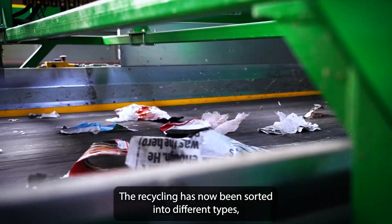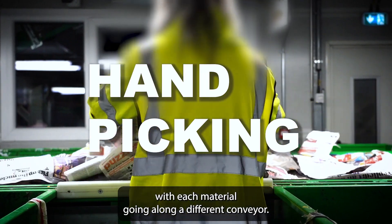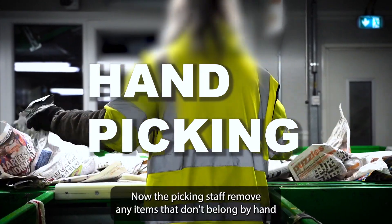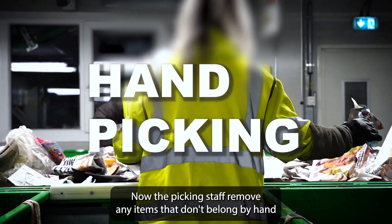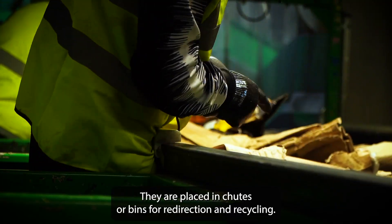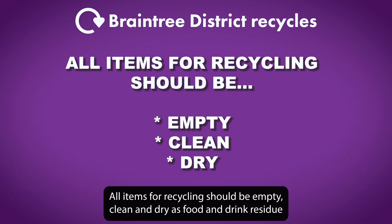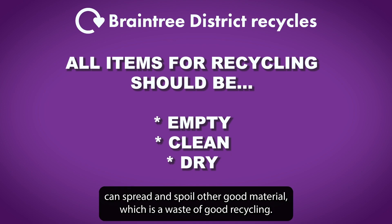More than 100 conveyor belts carry the material to various areas of the facility. The recycling has now been sorted into different types, with each material going along a different conveyor. Picking staff then remove any items that don't belong by hand, placing them in chutes or bins for redirection. All items for recycling should be empty, clean and dry, as food and drink residue can spread and spoil other good material.